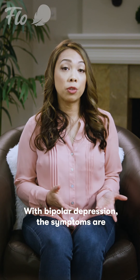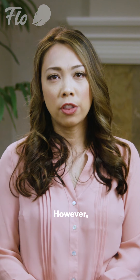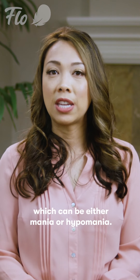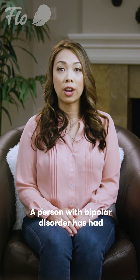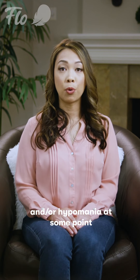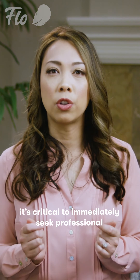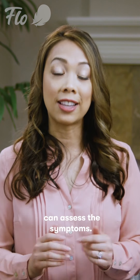With bipolar depression, the symptoms are essentially the same as with clinical depression. However, the former tends to be accompanied by another phase in mood, which can be either mania or hypomania. A person with bipolar disorder has had an episode of mania and/or hypomania at some point in their history. To properly diagnose bipolar disorder, it's critical to immediately seek professional advice from a mental health provider who can assess the symptoms.